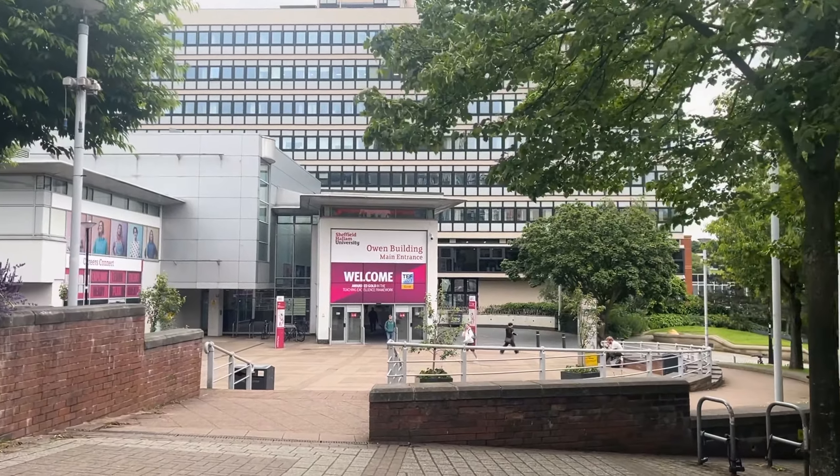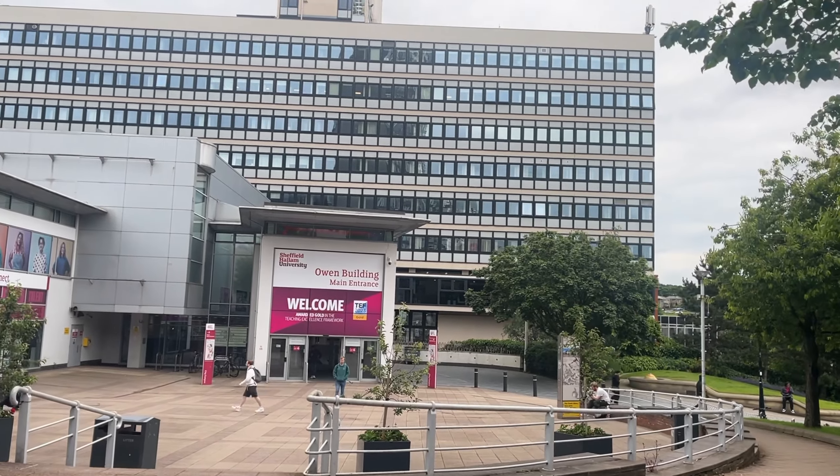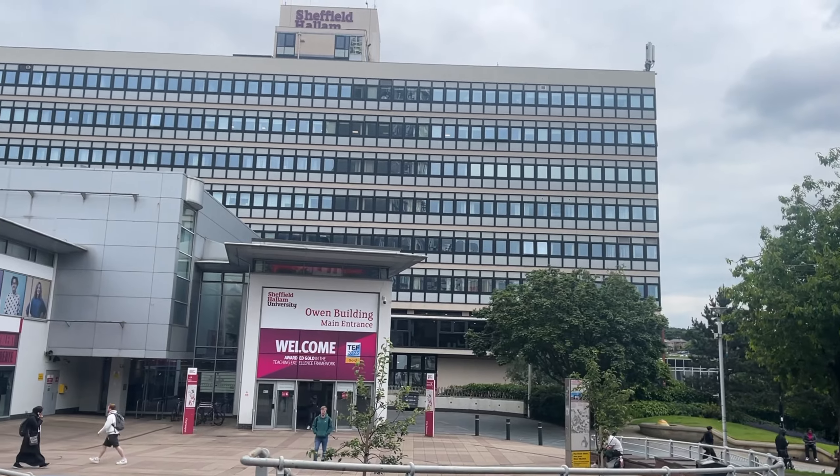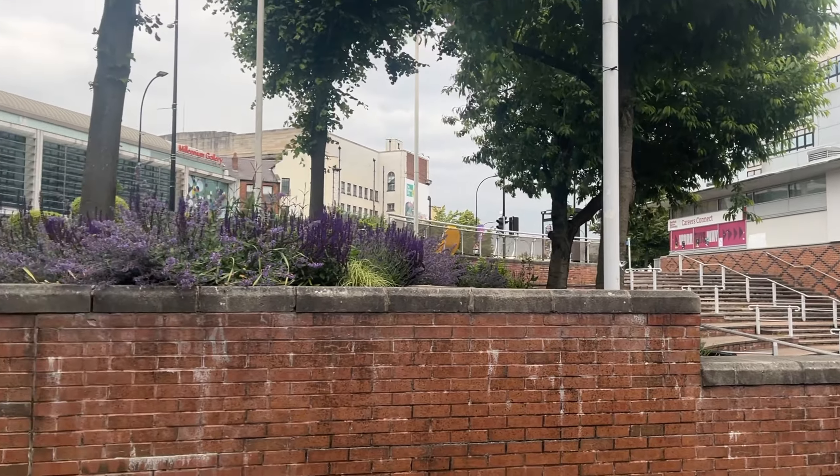This is the University of Chefy Hanen University. We have a VIP area, a bit of a visual, and this is our main entrance. This is our building.